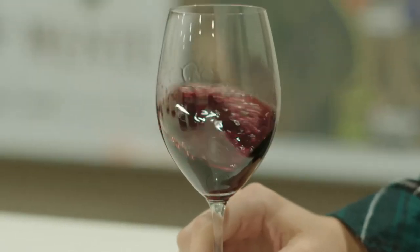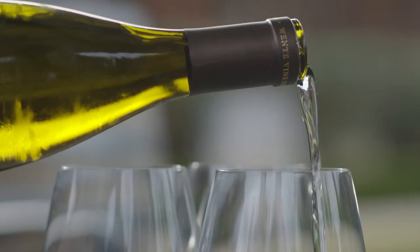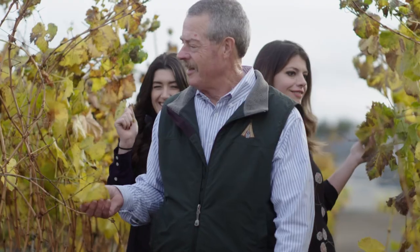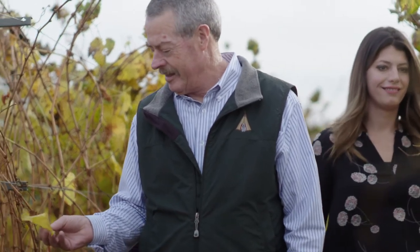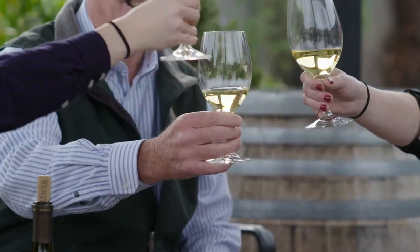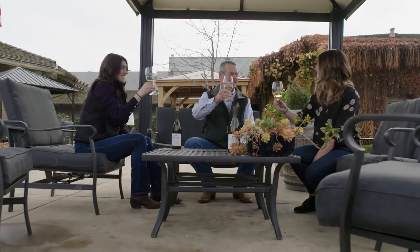I've learned that the Wente Heritage clone has so many unique and diverse flavors. Selecting the ones that really mean something to our family heritage was taught to me by my father himself out there in the vineyard. I basically call him every single day asking a question — it's not just one thing that I've learned from him, it's learning every day.